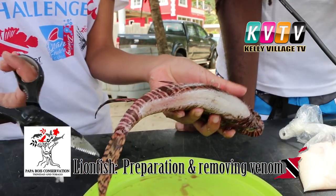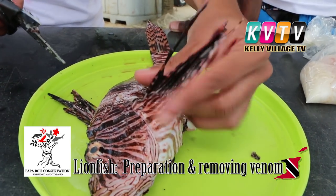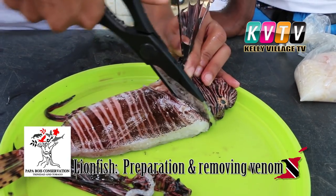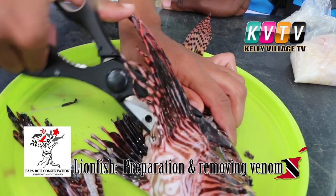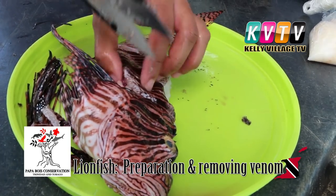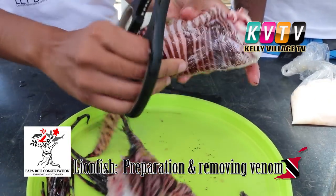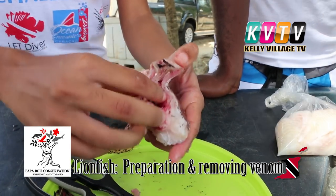Some people like to leave the tail on because they want it represented that it is a lionfish. The pectoral fins have no venom in them — people can use them as a garnish. You just go around towards the neck region and do the same on the other side. This is how you can prepare the fish, especially the smaller ones — just deep fry them whole. This fish has already been gutted, but generally it's really easy.